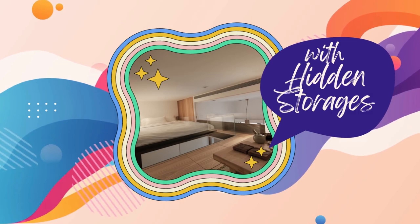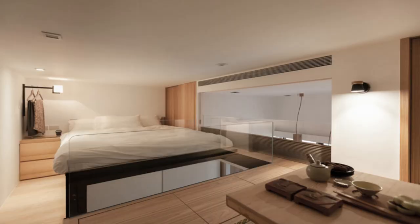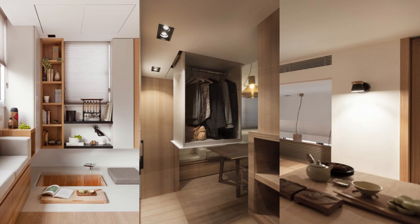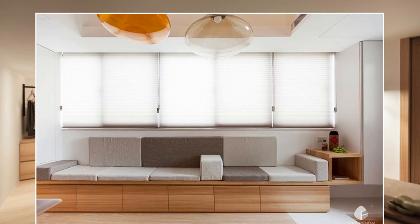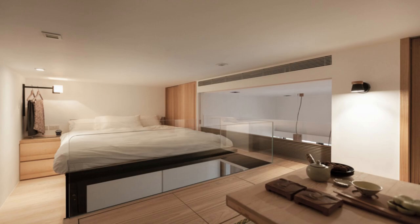Number 17: Asian Minimalist Influence with Hidden Storages. Experience the wonders of a small, minimalistic Taipei home where every inch is ingeniously utilized. Living areas transform at night with a modular sofa doubling as a guest bed.